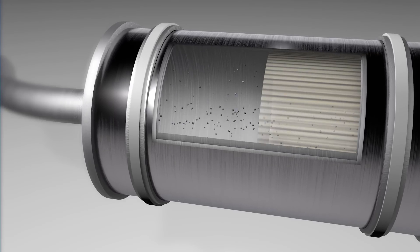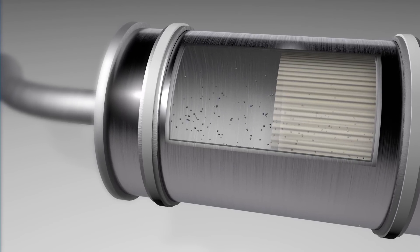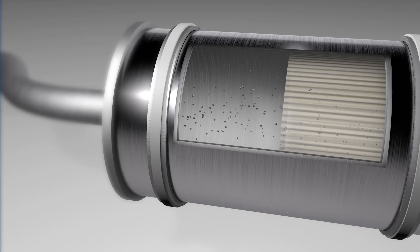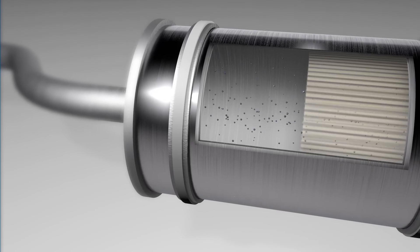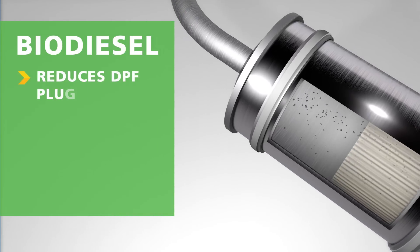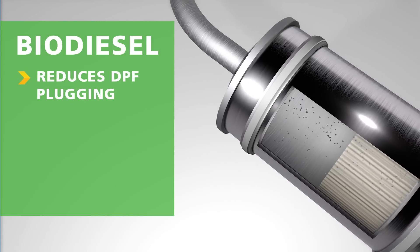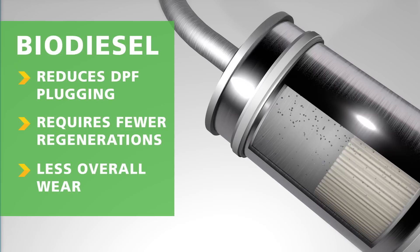Because biodiesel creates fewer particulates in its exhaust, it fills the DPF slower and therefore requires less frequent regeneration compared to engines running on ULSD. Also, biodiesel particulates burn off easier than those from ULSD. Overall, biodiesel reduces particulate accumulation, resulting in fewer regenerations and less thermal stress on the DPF.